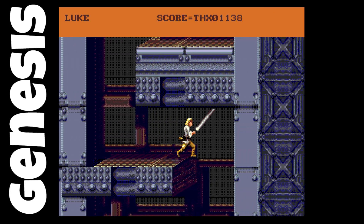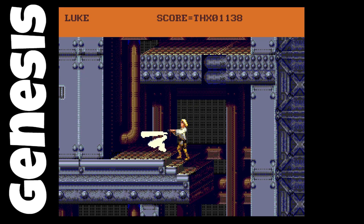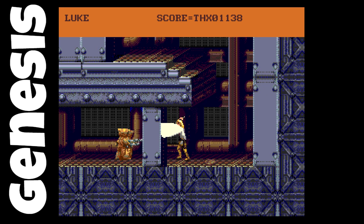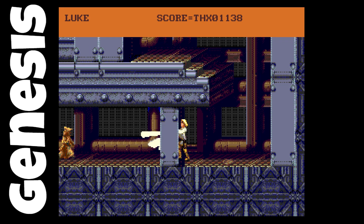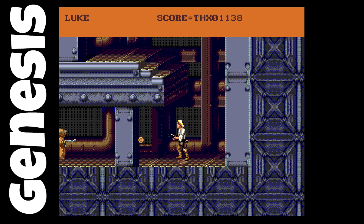The THX 1138 — that was George Lucas' first movie, I believe made for college. If you haven't checked it out, it's well worth going back and seeing it. I like what they've done here. It really would have been nice to see this finished, to see what they could pull off for the Sega Genesis.